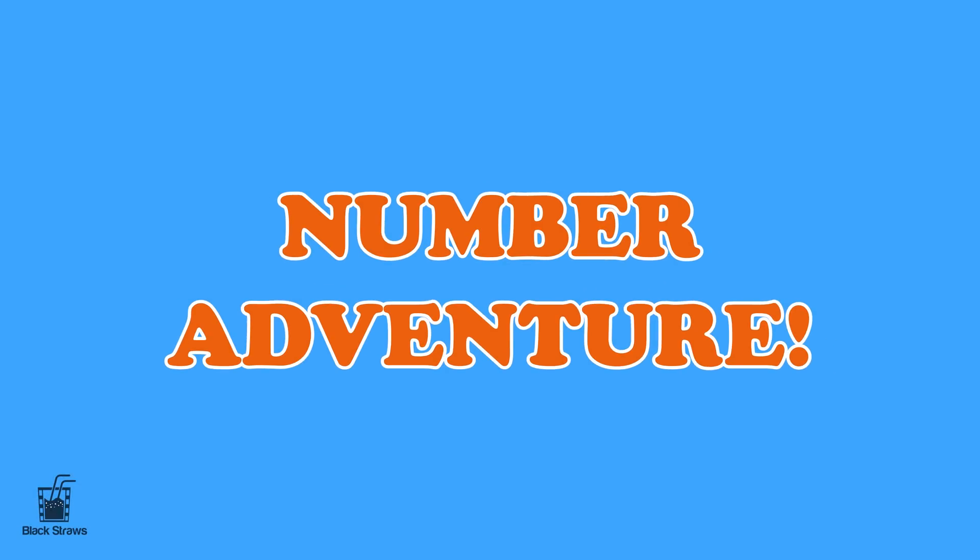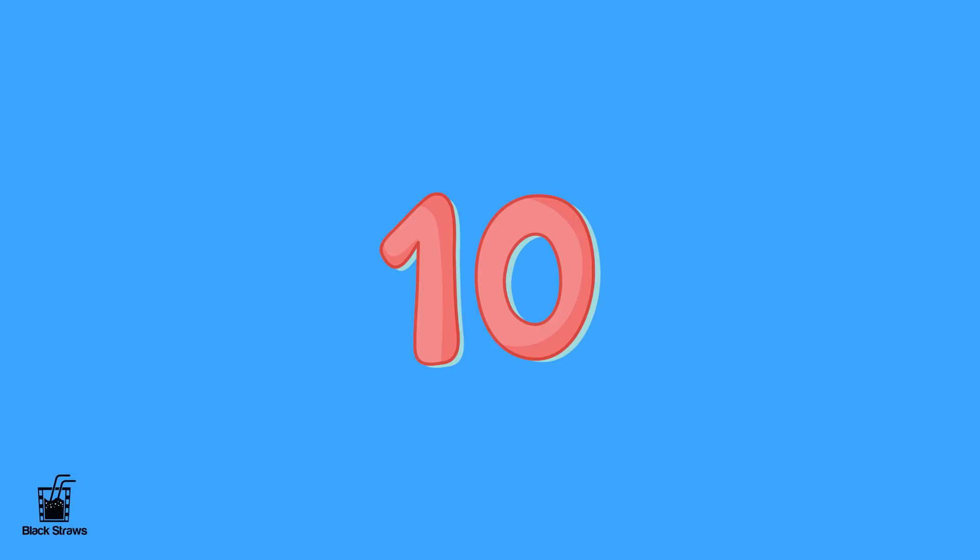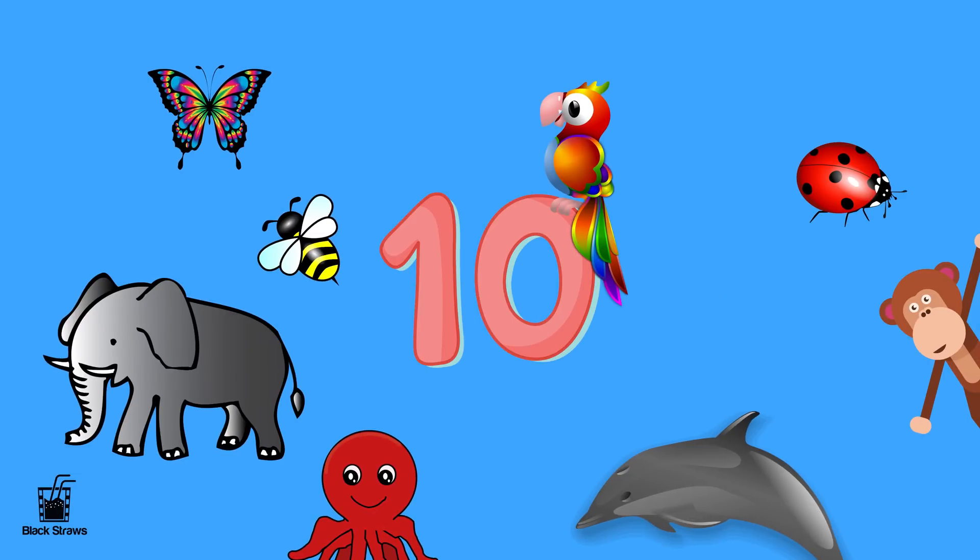Welcome to our exciting number adventure! Today we'll explore the world of numbers from 1 to 10, all while meeting some incredible animals along the way. Are you ready? Let's begin!